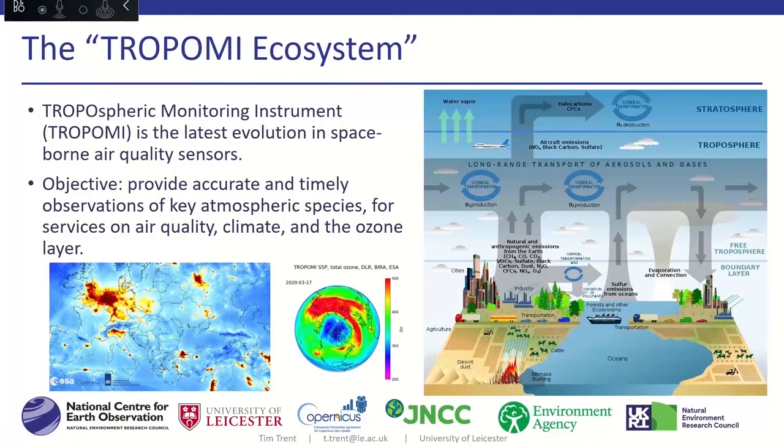The first thing I want to introduce is what I term the TROPOMI ecosystem — everything that surrounds the whole programme. Klaus has given us a nice overview of the mission and projects that are ongoing. The graphic on the right shows the part of the Earth system that TROPOMI is really trying to help capture processes within, feeding back information that we can use to learn more about ongoing climate, pollution, and so on.